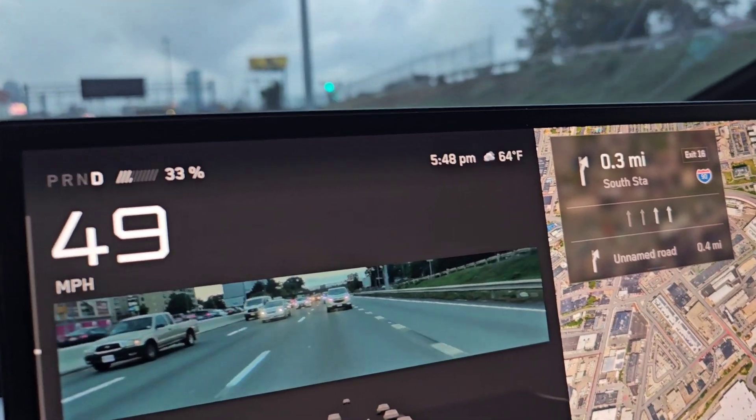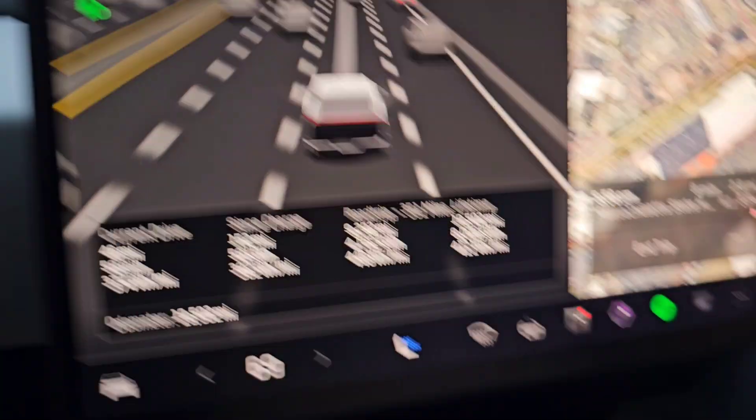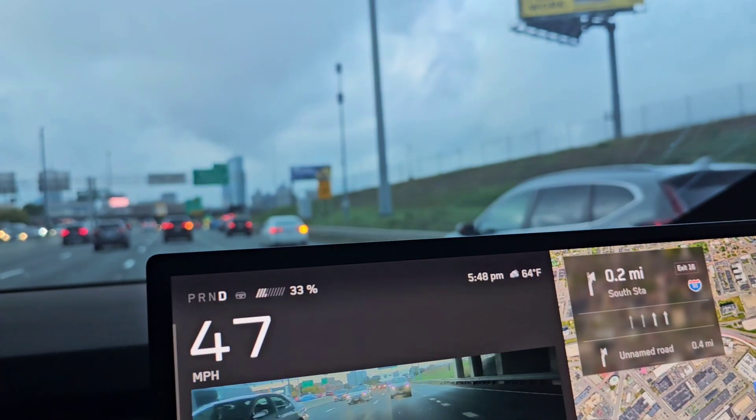It's 5:48 PM, 64 degrees Fahrenheit outside right now. We'll arrive there with 33% battery — somehow we're not going to use any power to get there.